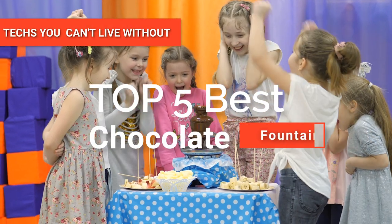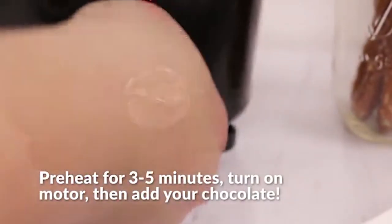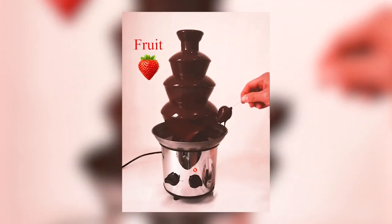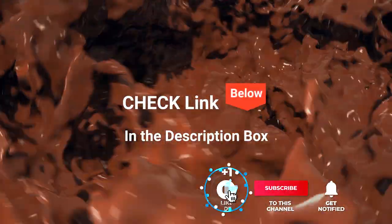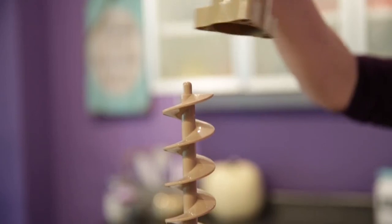Hey guys! In this video, we're going to look at the top five chocolate fountains available on the market today. We made this list based on our own opinion, research, and customer reviews. We've considered their quality, features, and values when narrowing down the best choices possible. If you want more information and updated pricing on the products mentioned, be sure to check the links in the description box below. So, here are the top five best chocolate fountains.